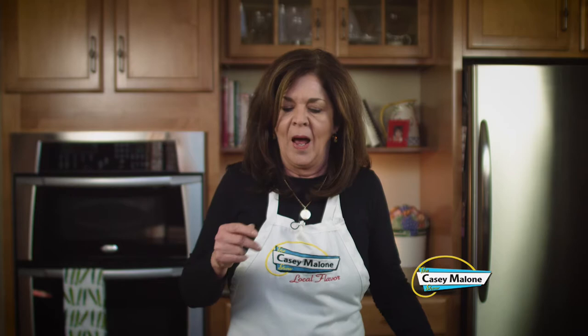Now it's time to make the sweet stuff — my Irish apple crumble with oats. There's Irish oatmeal, and the Irish really do like their oats. And they like apples. This particular dish can be made with any seasonal fruit, but apples are always in season. I'm using a mixture of apples: Golden Delicious, Braeburn, even a Gala or Granny Smith — whatever a good baking apple is.